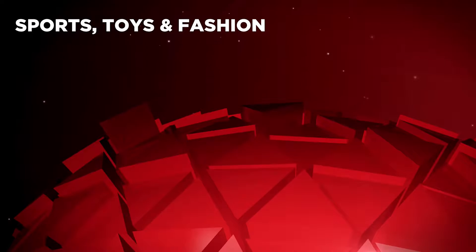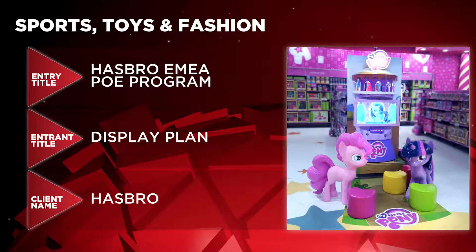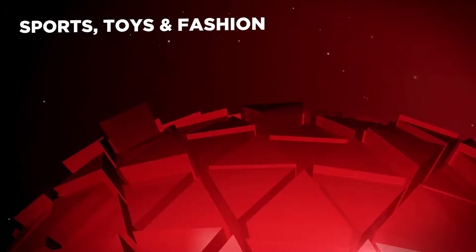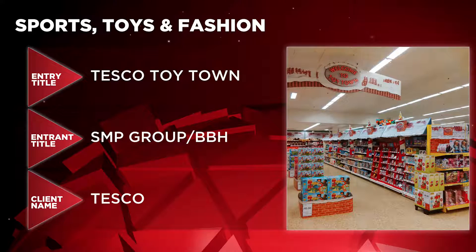In the running to win the Sports, Toys and Fashion category are Hasbro EMEA POE programme by DisplayPlan for Hasbro, Footlocker Sneaker Curation by Missouri Creative for Footlocker Europe, and Tesco Toytan by SMP Group BBH for Tesco.